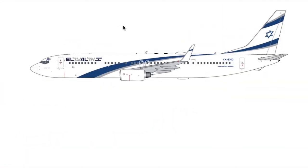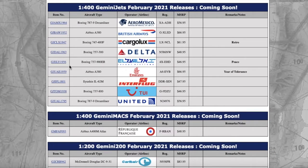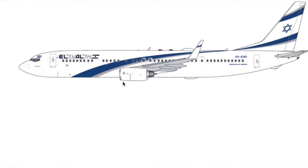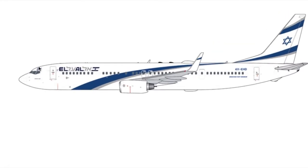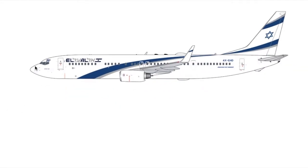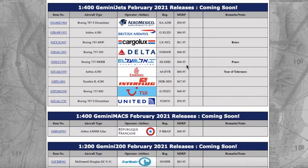Moving on, we have this EL AL Israel Boeing 737-900 in what appears to be normal livery, except it is in the peace livery. It just looks like a normal EL AL livery except with a tiny thing on the top — I think it's supposed to mean peace in Hebrew. Registration is 4X-ray Echo Hotel Delta — 4XEHD. Price is $46.95.